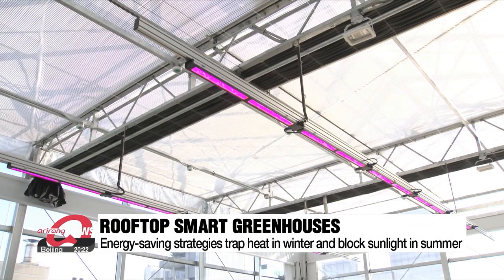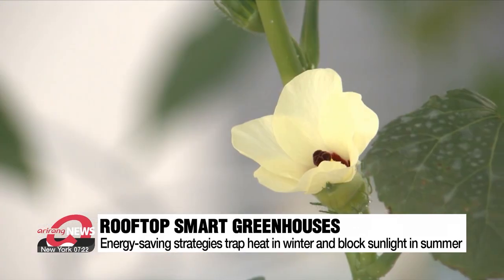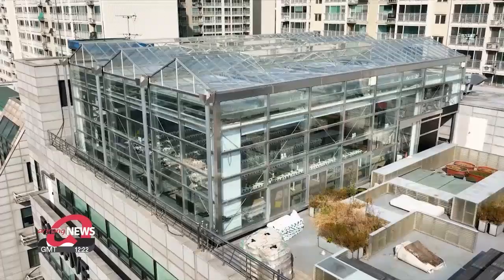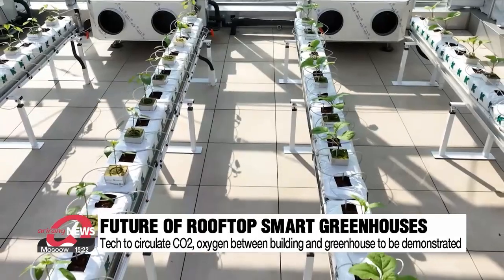Another big advantage of these smart greenhouses on buildings is that they also trap heat and contribute to saving energy in the wintertime, while blackout curtains for the plants in the summer also block the heat from sunlight. Growing the plants in the city in fact improves photosynthesis, allowing the plants to grow better.